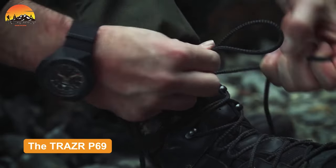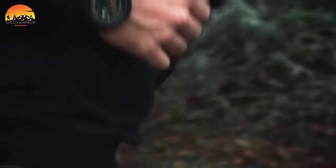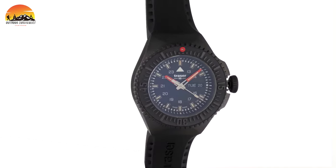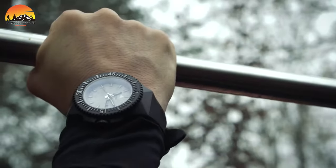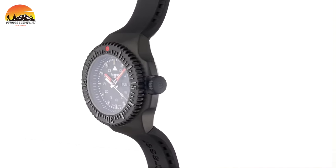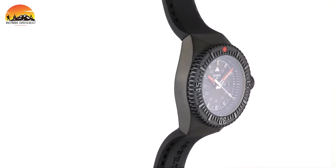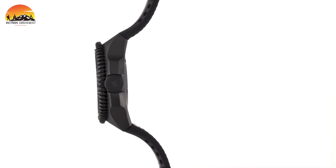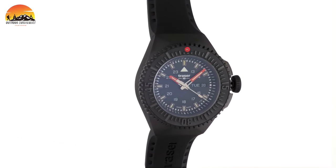The Trazar P69 Black Stealth stands out as a potential pinnacle timepiece for emergency responders. Crafted with a robust PVD-coated stainless steel case and a screw-down crown, it is engineered to withstand any challenge. Powered by a Swiss Ronda Quartz movement, it guarantees precise timekeeping, while the anti-reflective sapphire glass and sand-colored dial ensure excellent visibility. Equipped with a durable rubber strap and boasting 20 bars of water resistance, it is well-suited for any situation, particularly underwater expeditions. Featuring Trigolite's self-powered illumination technology, the P69 Black Stealth emerges as a dependable companion for those who courageously put their lives on the line every day.